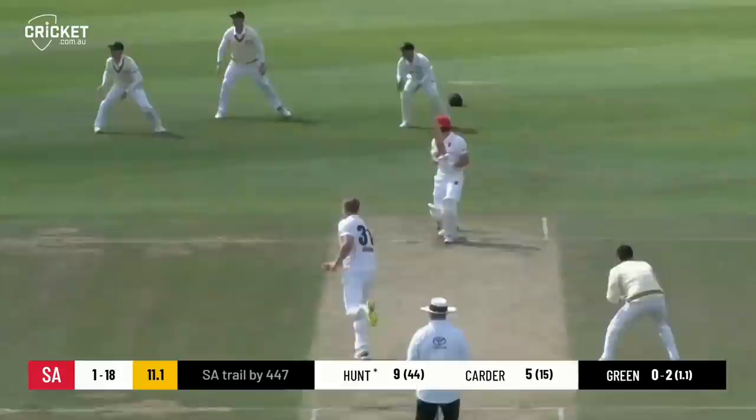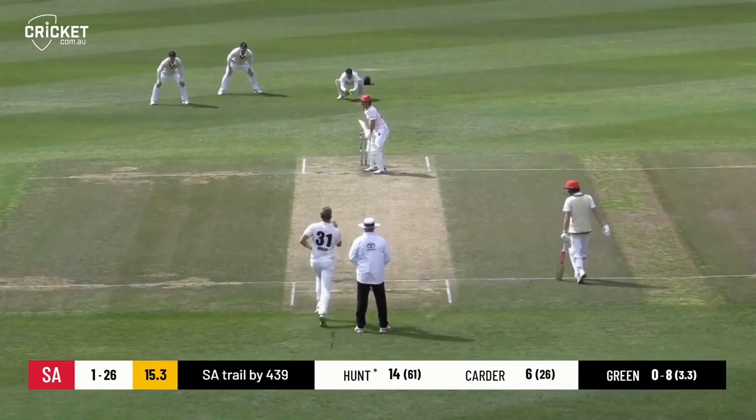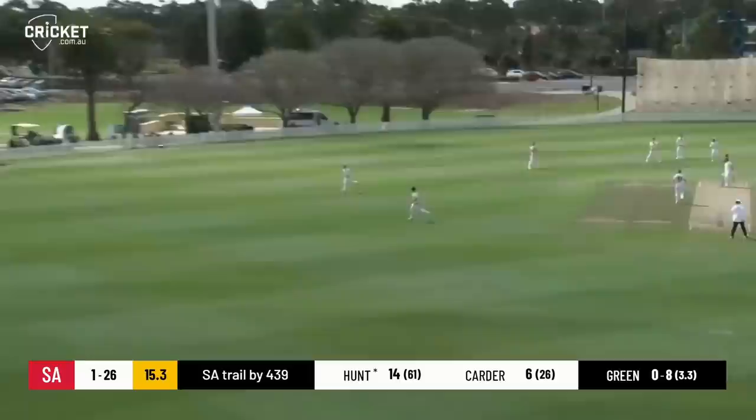Driven down the ground — good shot. This will be the first boundary of the SA innings. Cuts really, really strongly there, Henry Hunt. Just a bit too short and wide from Cameron Green and he capitalised. Five wickets. And a nice looking drive from Hunt through the covers and out to the boundary for four. So finally a half-volley from Green.